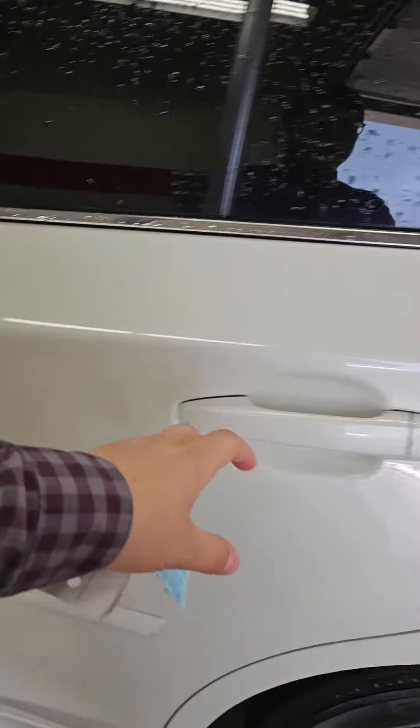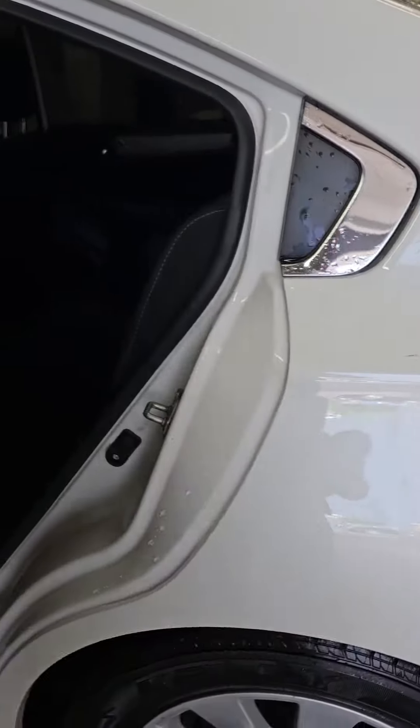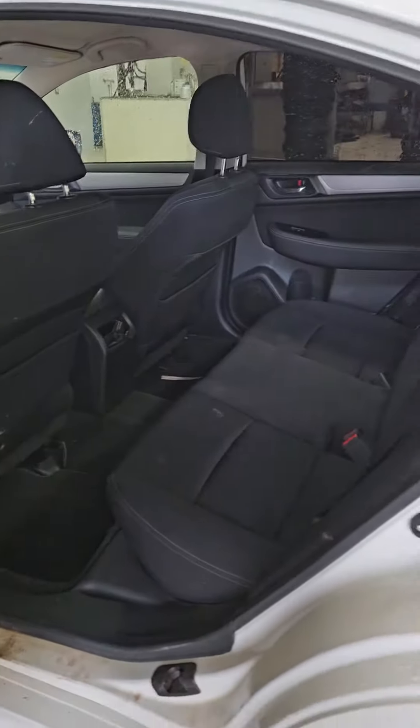Looks like a ding right there. We're very transparent here at Mills GM, so I'll point out everything I can see.